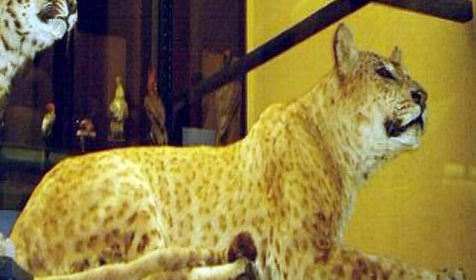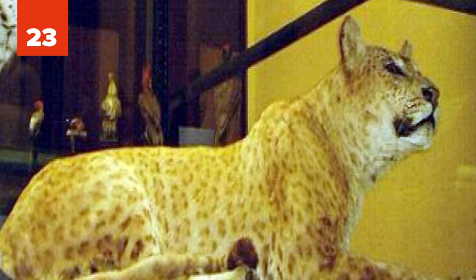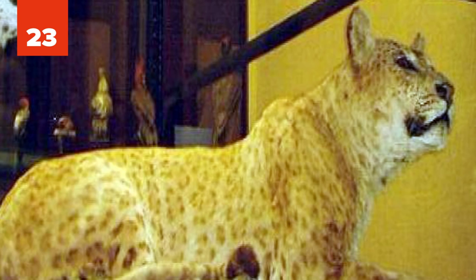23. Jaglion. Also known as jaguan, the jaglion is the offspring between a male jaguar and a female lion. This mounted specimen you're looking at is on display at the Walter Rothschild Zoological Museum in Hertfordshire, England. It has the lion's background color — brown — jaguar-like rosettes, and the powerful build of the jaguar.